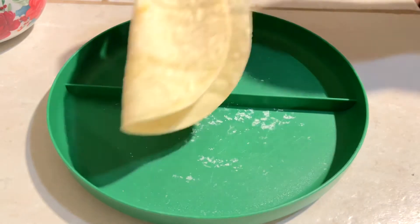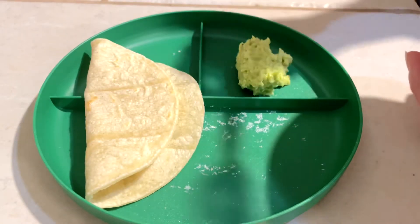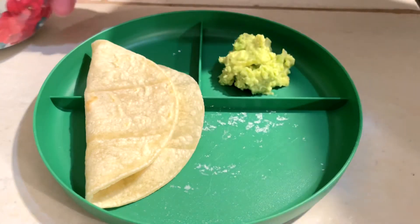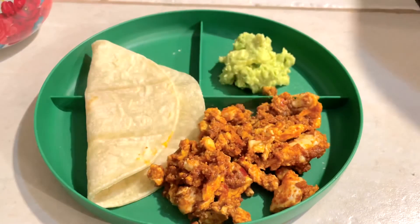This Thursday morning, I prepared my son a tortilla — just a corn tortilla — some guacamole. He loves just salt and garlic in his guacamole, mushed up, and some chorizo and eggs. We love having this breakfast.